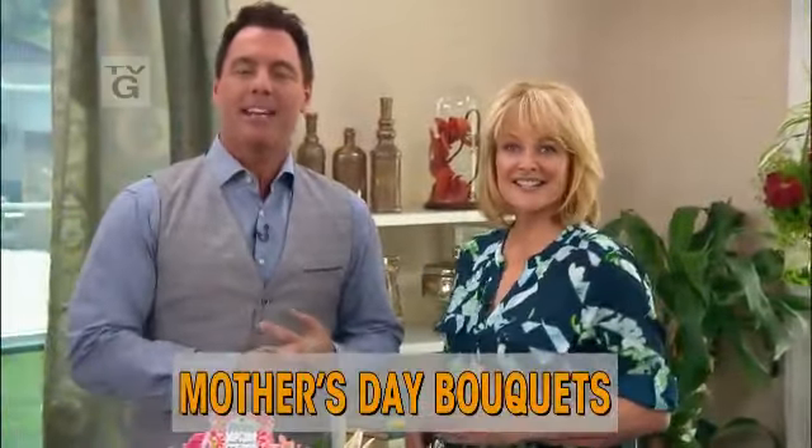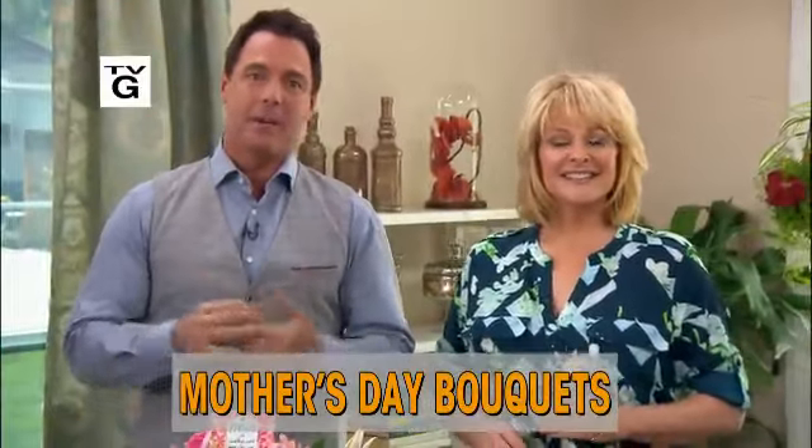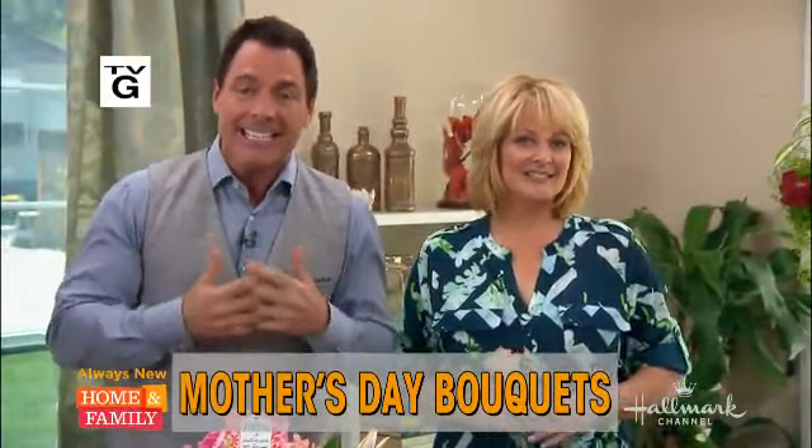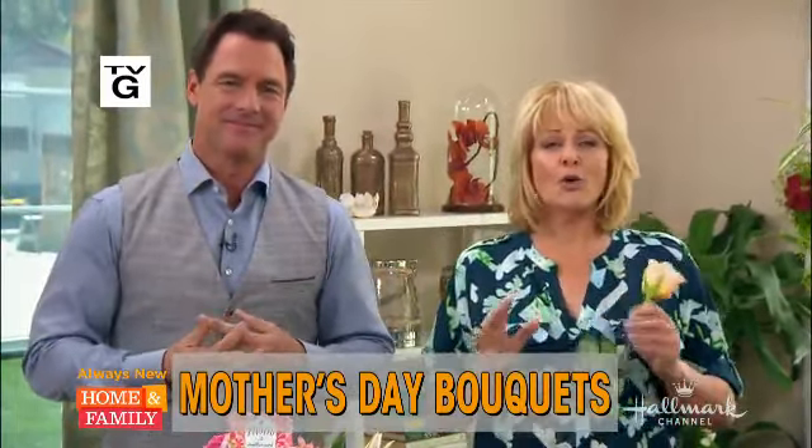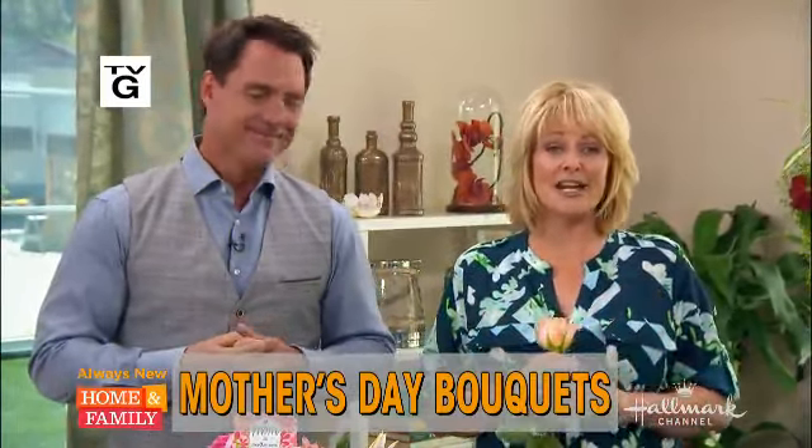We have some very wonderful and exciting news to share with you: two trusted and amazing companies who have been around since 1910 are coming together. Hallmark and FTD Flowers, who make gorgeous one-of-a-kind bouquets, are joining hands just in time for Mother's Day. Here to tell us about the arrangements you can purchase or how you can make your own is FTD's lead floral designer, Andrea Ansell.